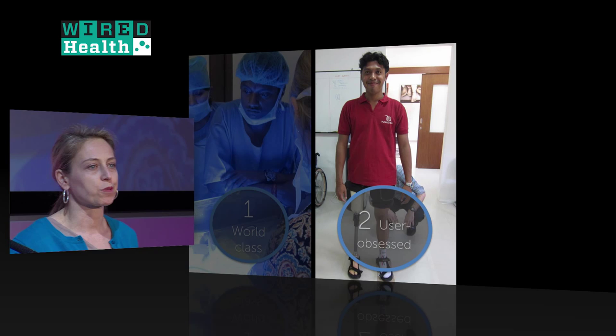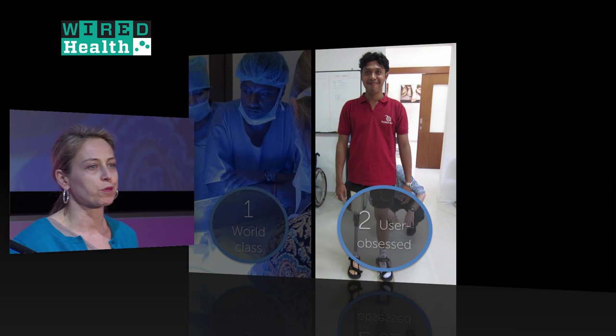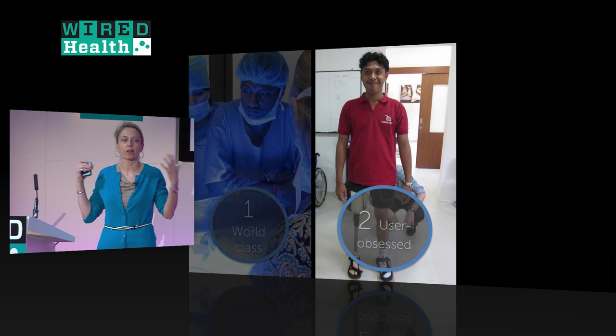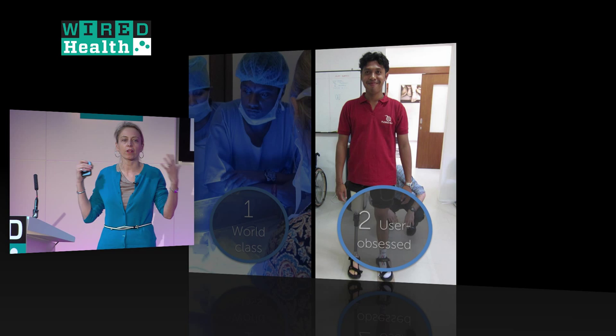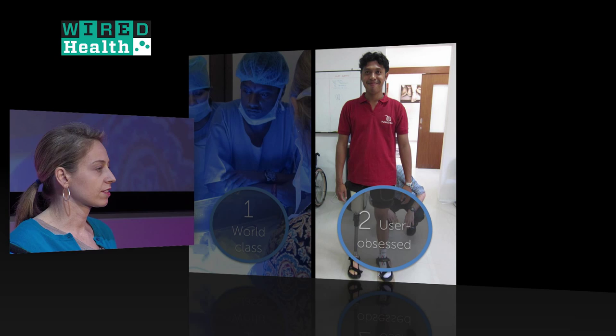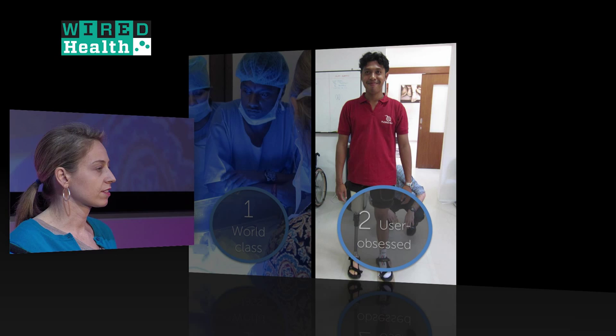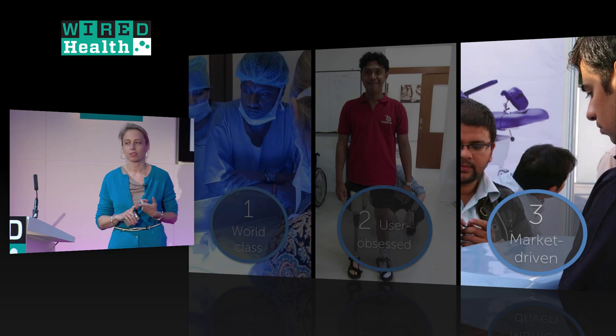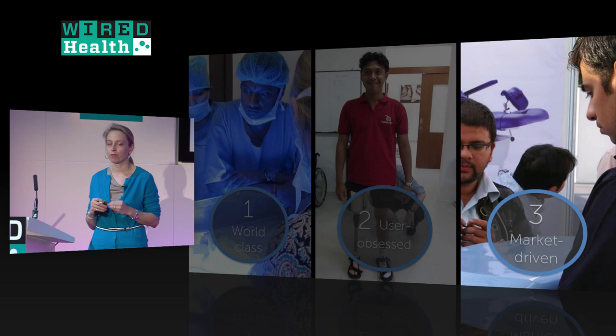The second thing is that we're user-obsessed — not just knowing the end users, the patients, doctors, nurses, but everyone: the stakeholders, people who repair the product, people who make it, and also the context. Many of the hospitals we work in have frequent power outages, which is a big concern when designing a product that requires electricity. The last thing is we believe products should be market-driven — sold on the market, not donated and not heavily subsidized. We design them with profit margins built in, we want them to be economically sustainable, and it holds us as designers accountable to our customers.